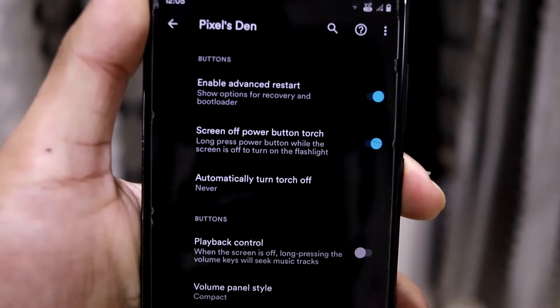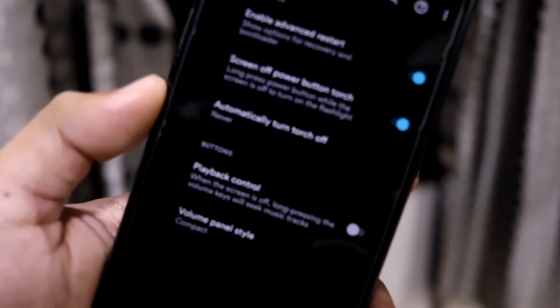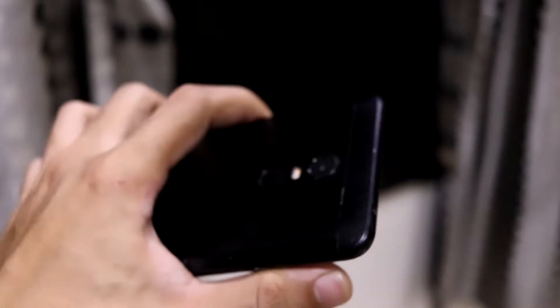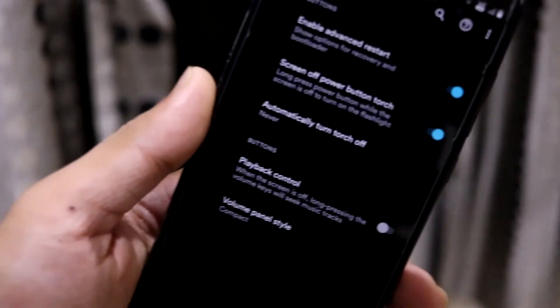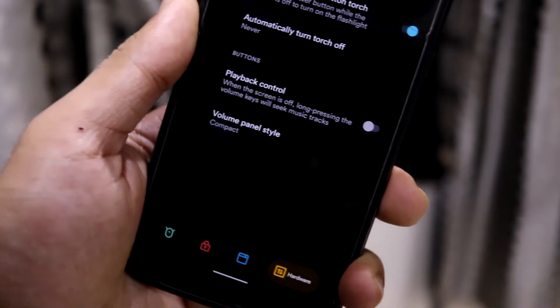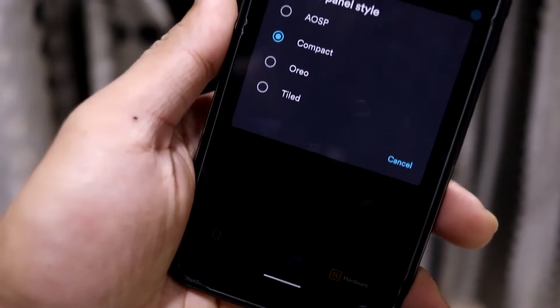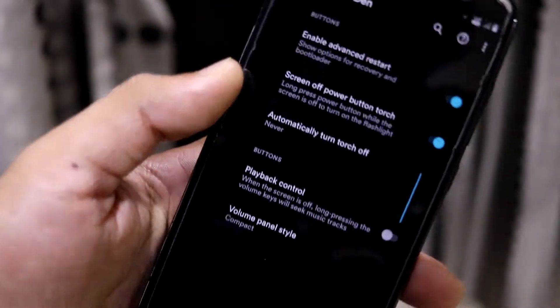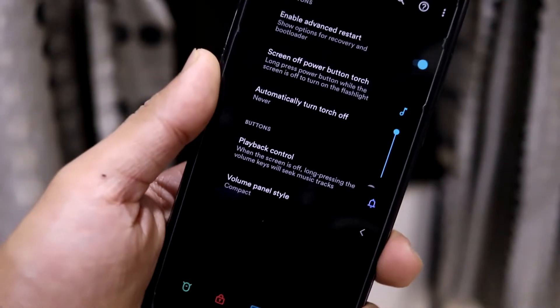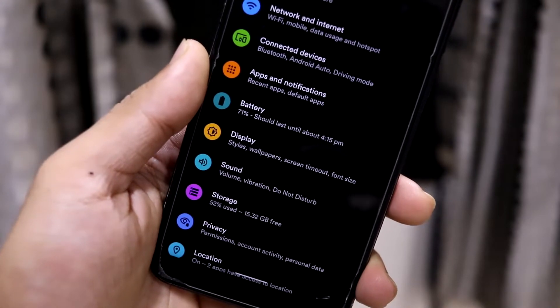There's an 'Enable Advanced Restart' option, which is really handy if you're using a lot of mods. 'Screen off power button torch' also comes in handy — you don't have to turn on the device to use the torch. Then there's playback control for the volume keys, and you can choose the volume panel style: tiled, normal, or compact. I have the compact one, which looks really cool.